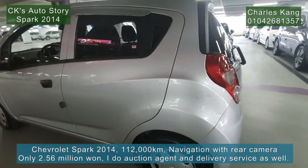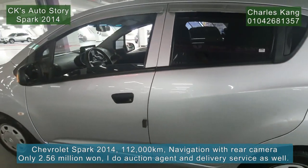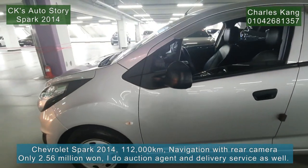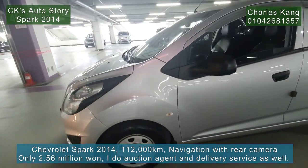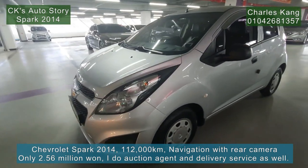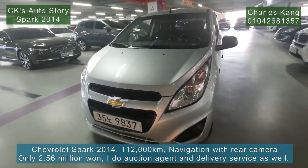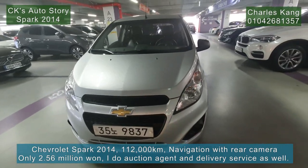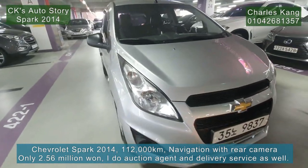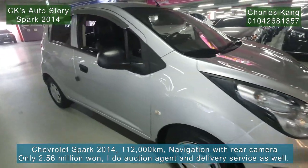As I announced, I give you the net price — the price I bought from the auction. So this is my gift for you: only 2.56 million won. Normally it's over three million, even up to four million. Very cheap price. Let's check out the inside.